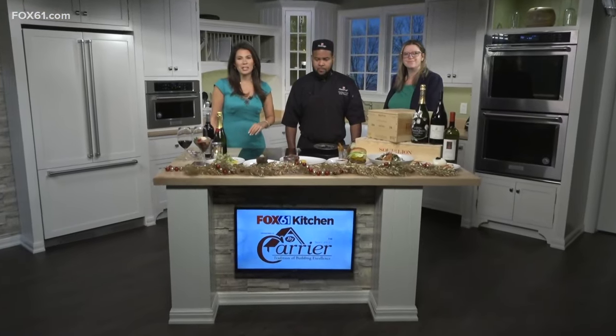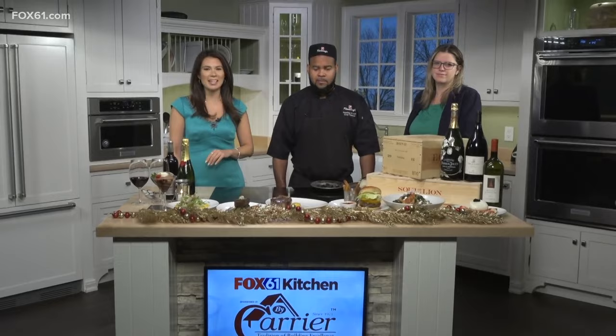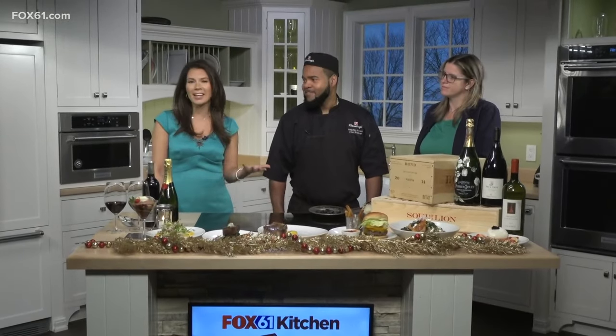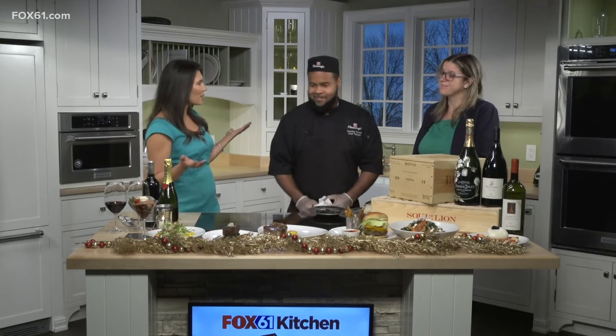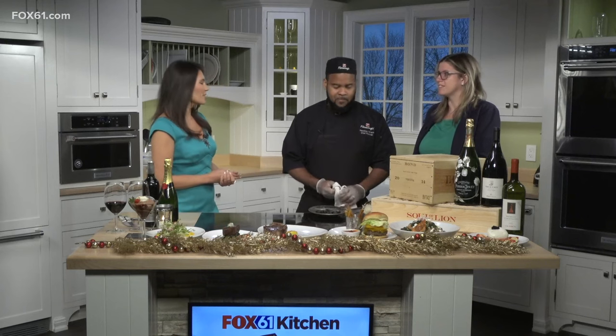Welcome back. We're here in the Fox 61 by Carrier Kitchen getting ready to have a lot of fun with our friends from Fleming's Prime Steakhouse and Wine Bar. We are so excited to have Chef Hedley Wilson and operating partner Liz Kayak back with us. It's been a while — welcome back. We're so excited to be here, thank you for having us.